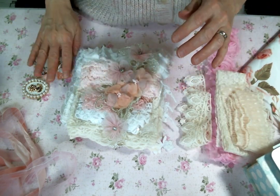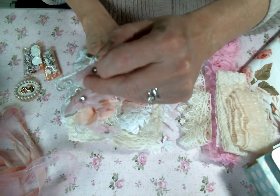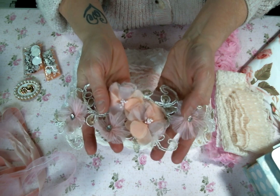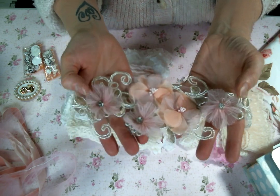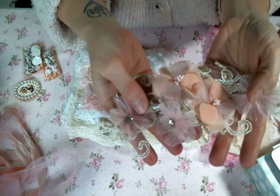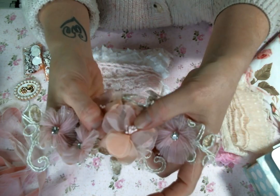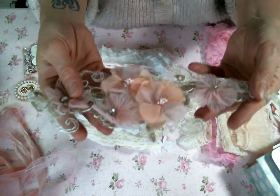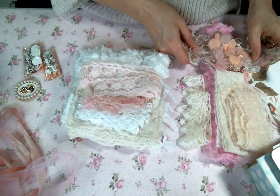Oh, another fun little package. And then oh my goodness gracious — this is a fabulous applique. Look how big it is, and then it has the rhinestone flowers. And this one has little stamens in the middle. I can't wait to snippety snip that up.